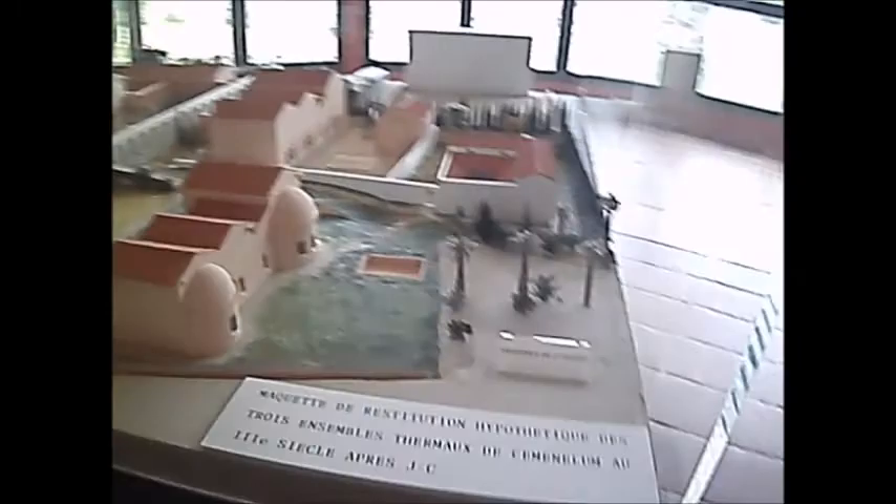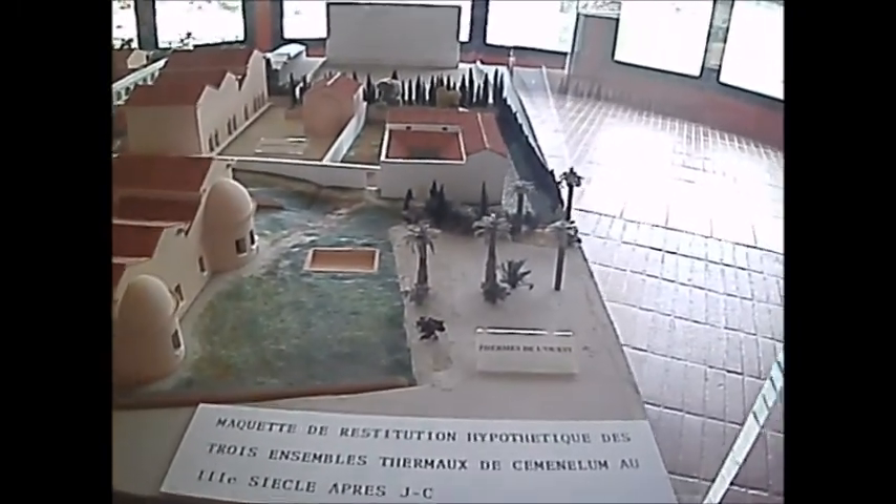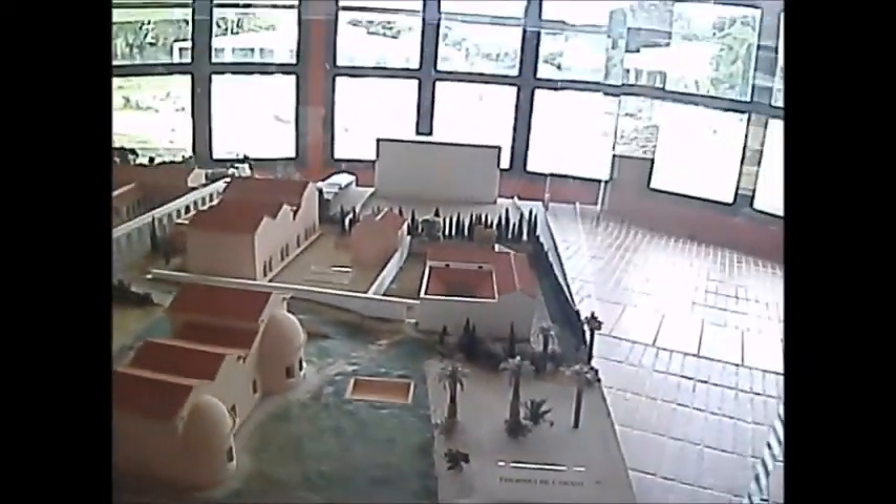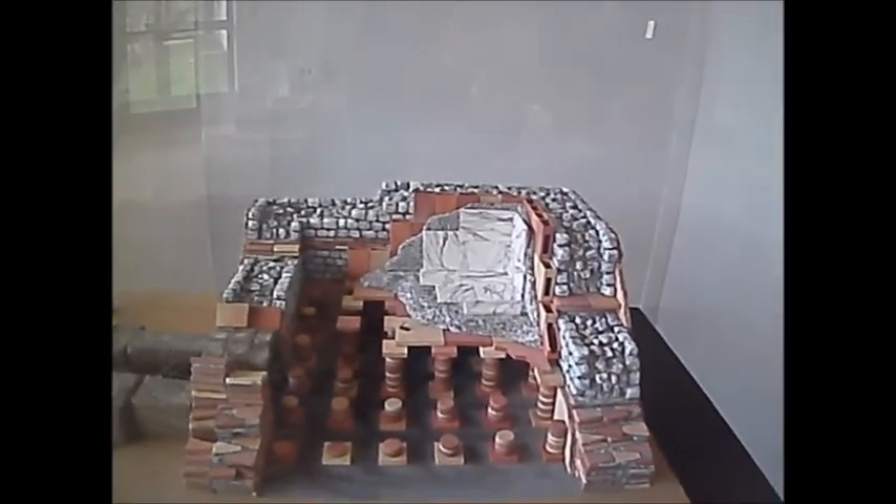That's what a section of the city looked like — hypothetical. Many French words you can make out what they mean in English. That's underfloor heating.